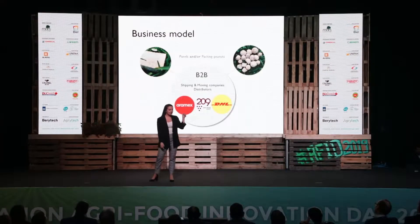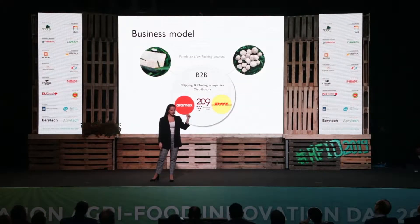Mushtick will start by selling two standardized products, the panels and packing peanuts, to businesses such as shipping and moving companies and distributors.